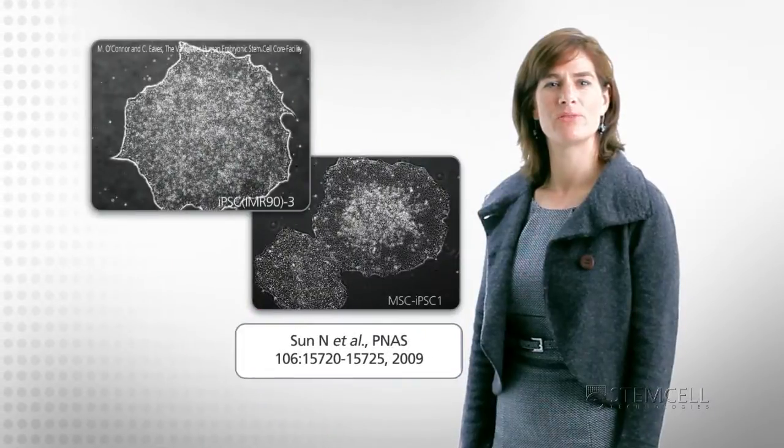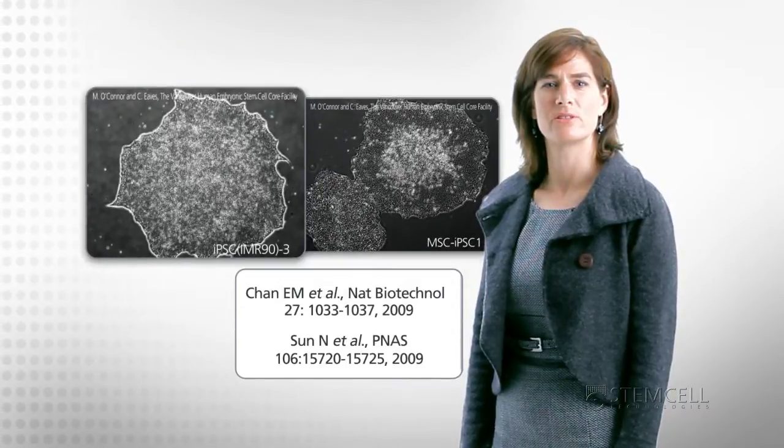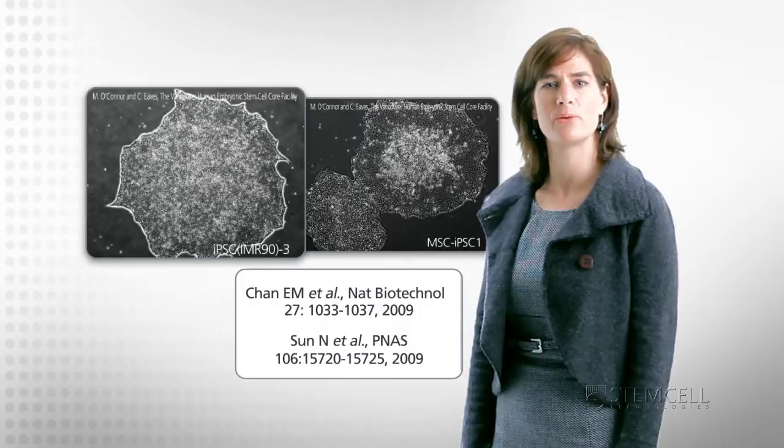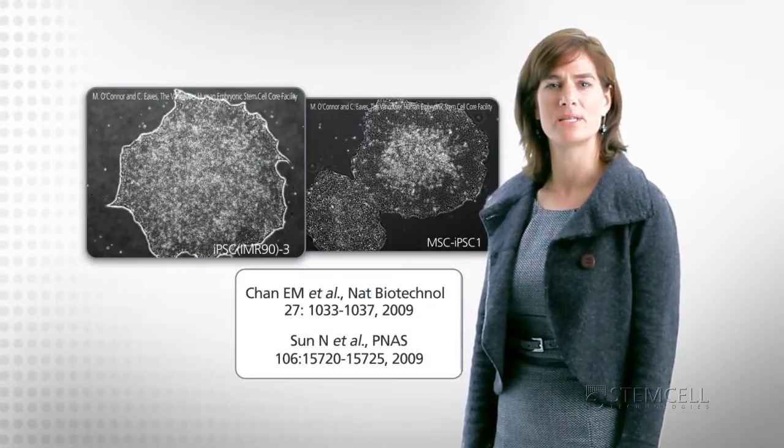Studies from Joseph Wu at Stanford and Torsten Schlager at the Children's Hospital in Boston have shown that IPS cells can be derived entirely without the use of feeders using M-Teaser 1.